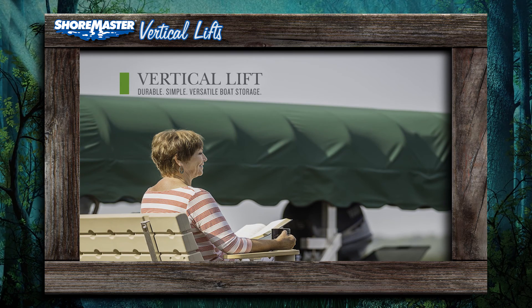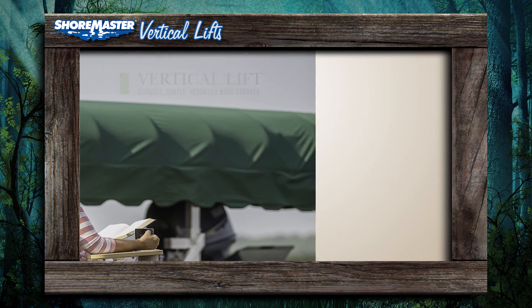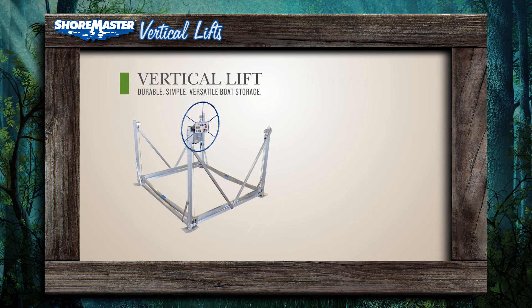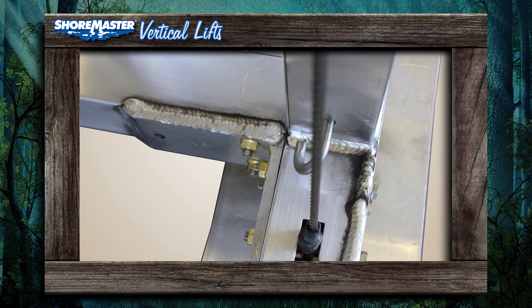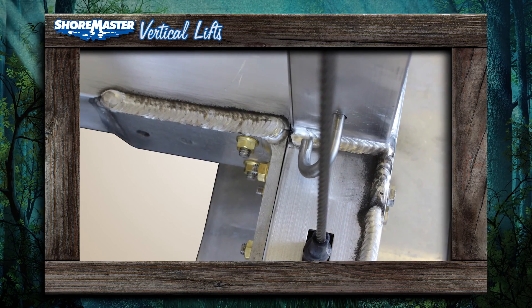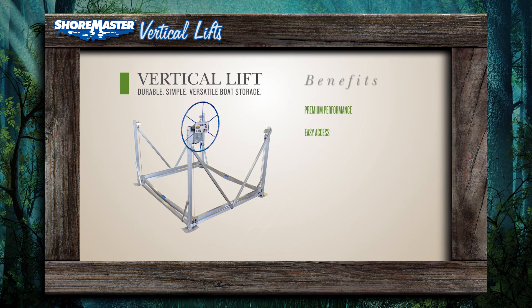The Shoremaster vertical lift — durable, simple, versatile boat storage. The Shoremaster vertical boat lift offers premium performance. Its welded construction provides superior durability over bolt-together lifts, with easier assembly and installation.